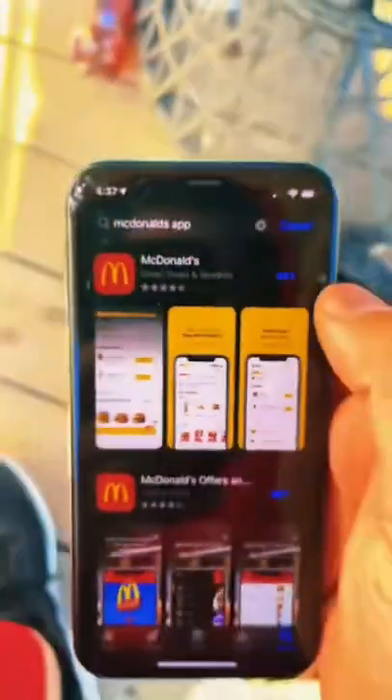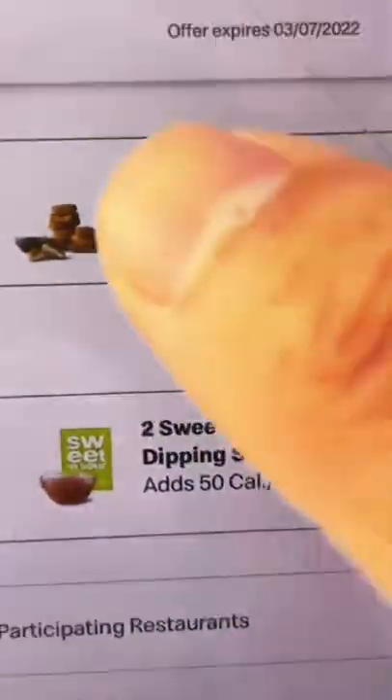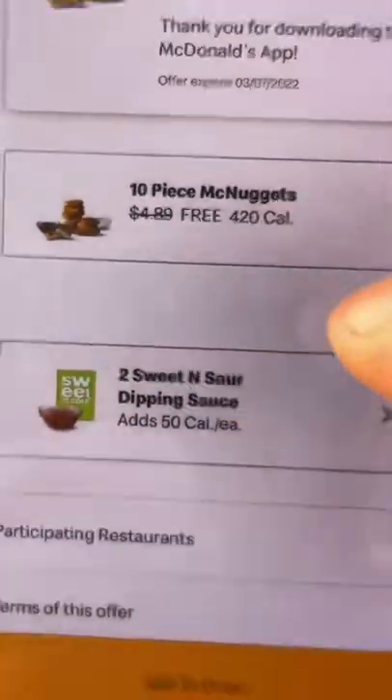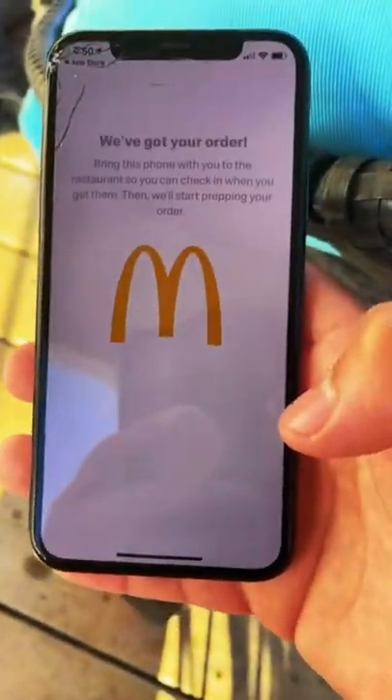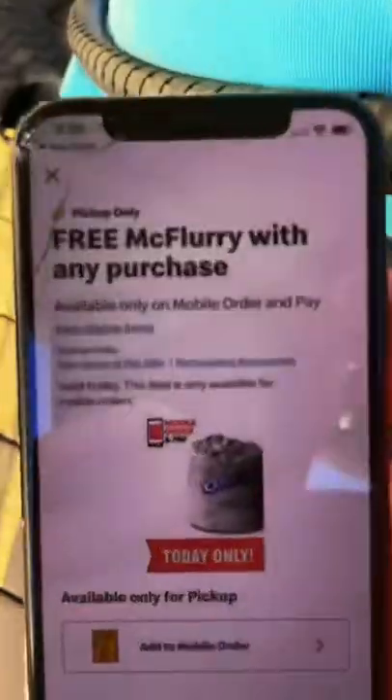I love free food. Let's see if this actually works — first we gotta download the McDonald's app. I hope this works. Alright, so far I got a free 10-piece McNuggets. Let's see if this works. Oh my god, no way!